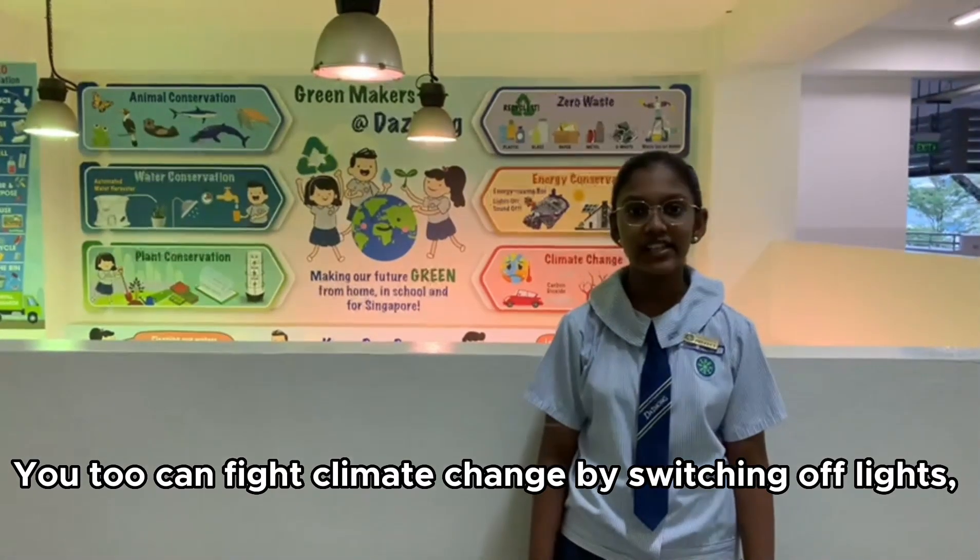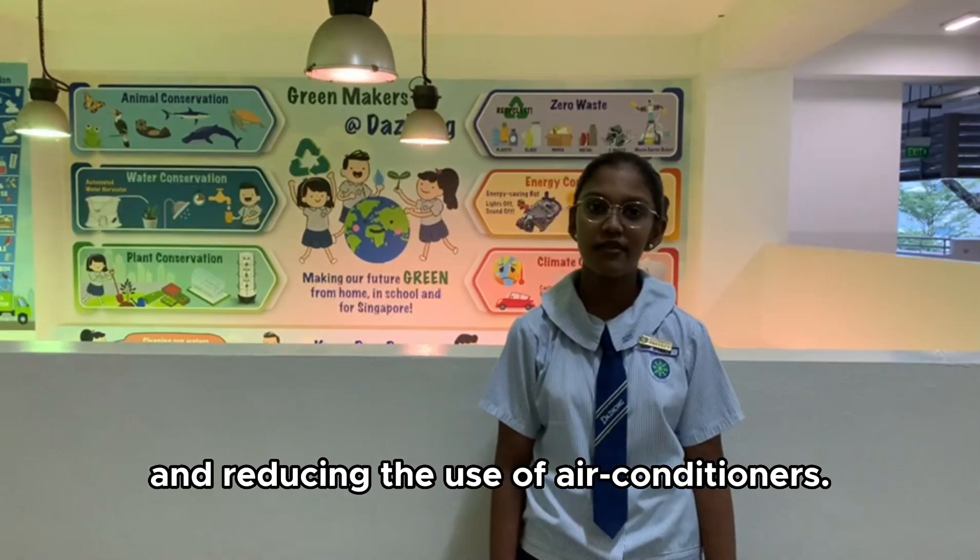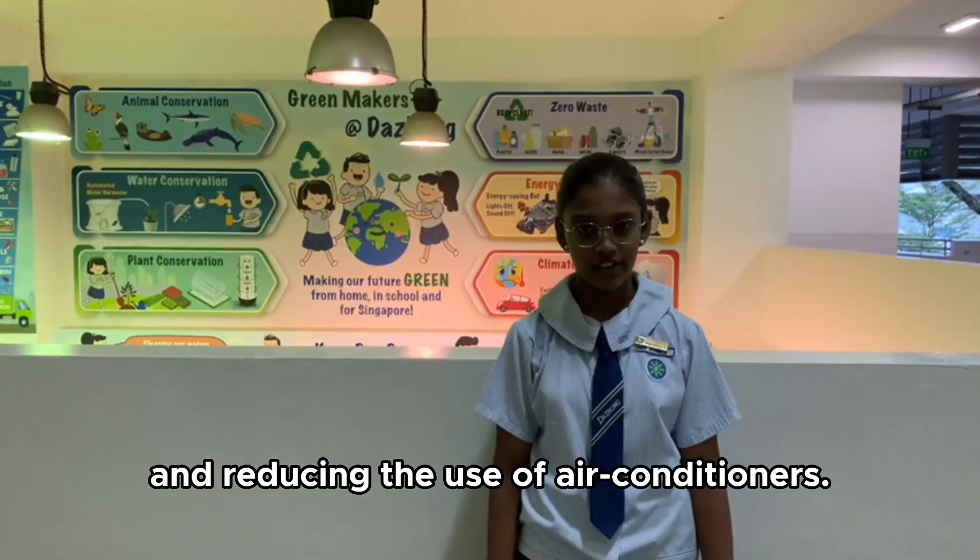You too can fight climate change by switching off lights, fans, and projectors when not in use, and by reducing the use of air conditioners.